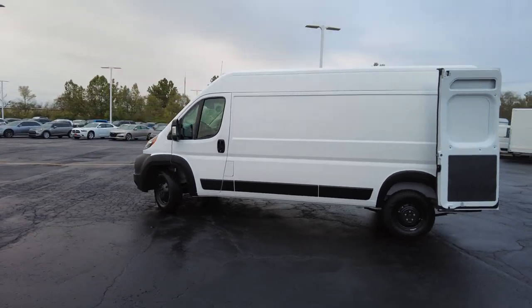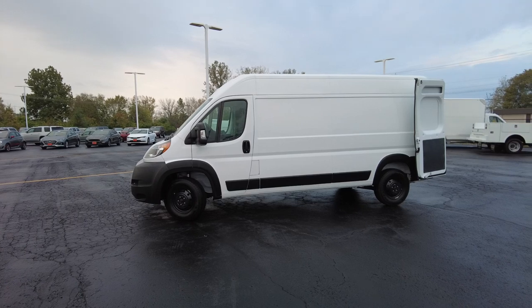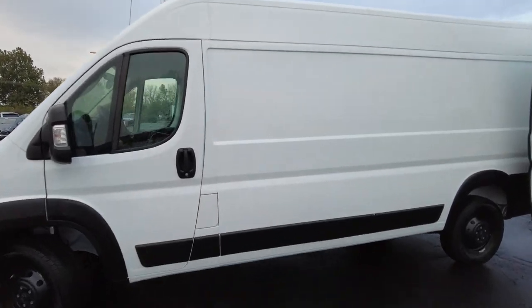Financing is available on this van and we make it real simple. I'll post the link right down below — fill out your information and we'll get back with you on whether you qualify and what your rate and term will be.